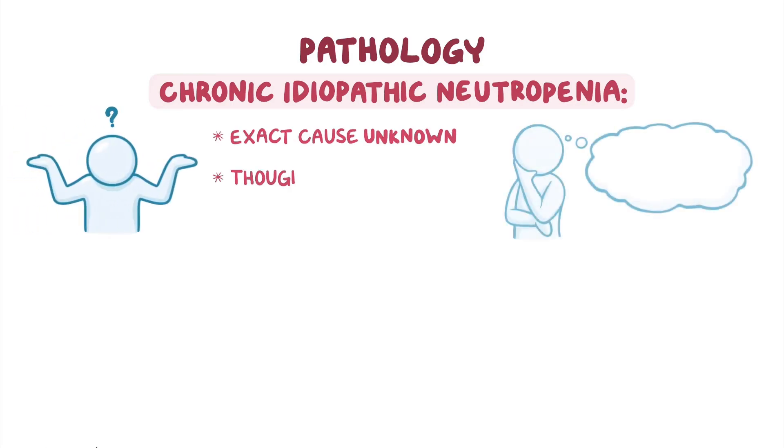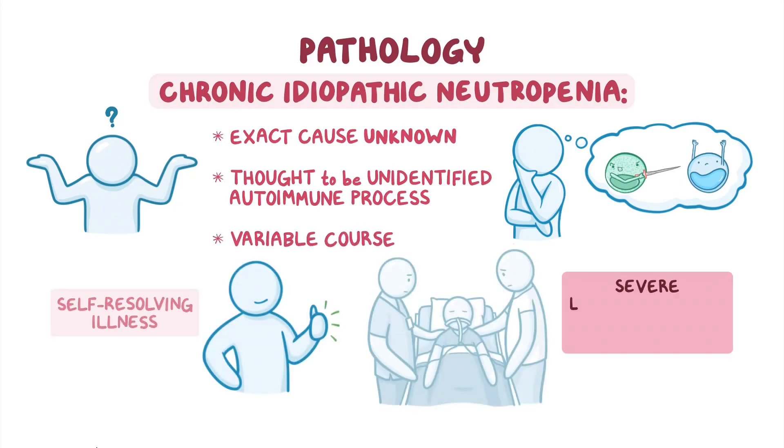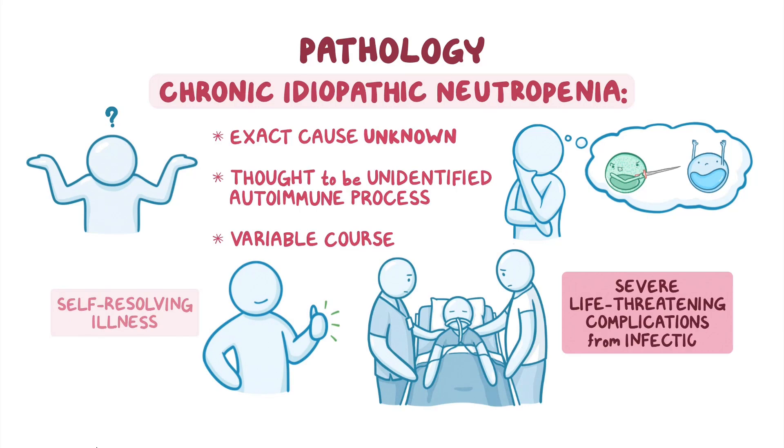Finally, in chronic idiopathic neutropenia, the exact cause is unknown, but is thought to be due to some unidentified autoimmune process. The resulting disorder may range anywhere from a self-resolving illness to severe life-threatening complications from infection.